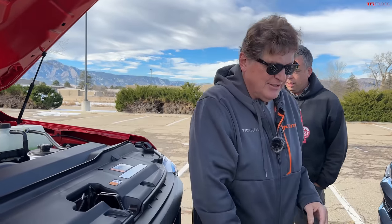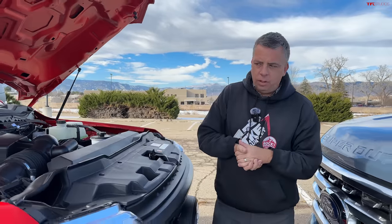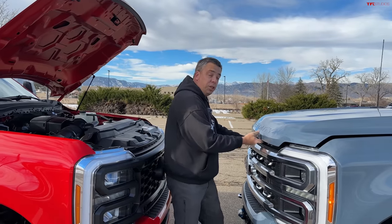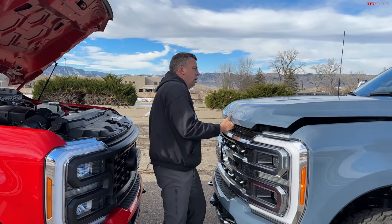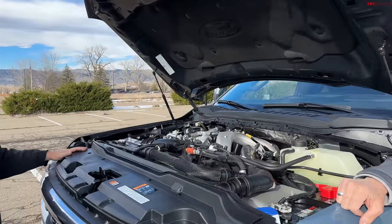Both of these have Ford's 10-speed automatic heavy-duty transmissions, which is a pretty good thing because you have many different ratios for gearing, good acceleration, and really good efficiency overall.